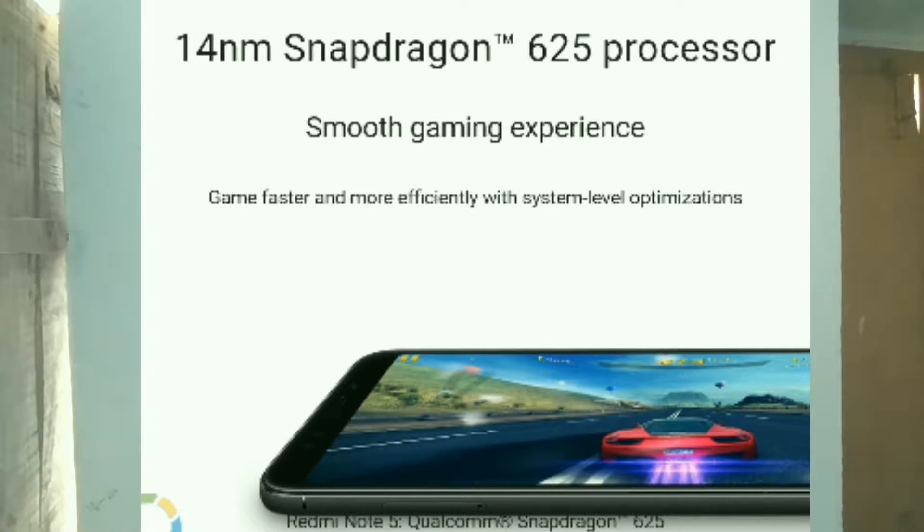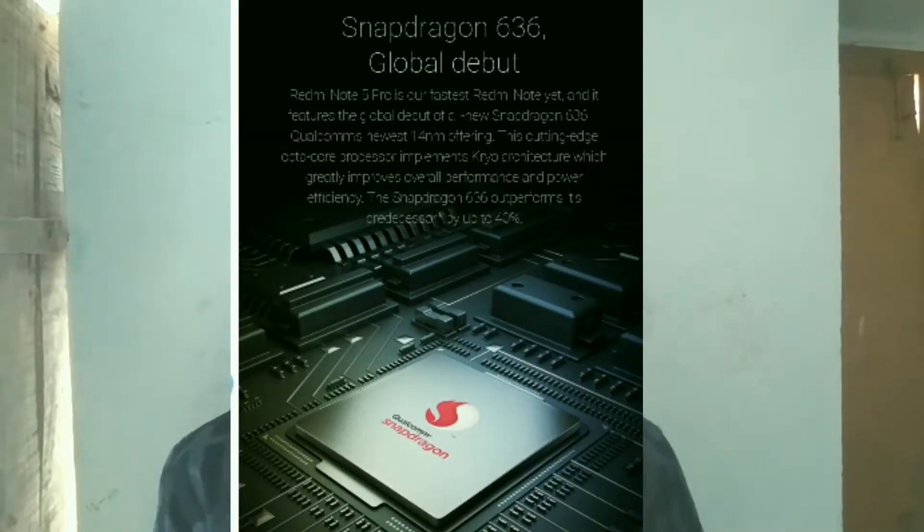We have the Redmi Note 5 with a Snapdragon 625 processor — it is a 14nm processor. In the Redmi Note 5 Pro, we have a Snapdragon 636 processor.